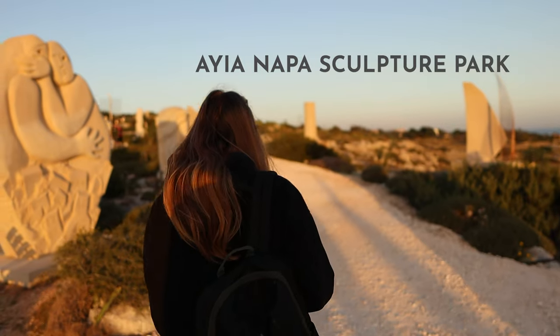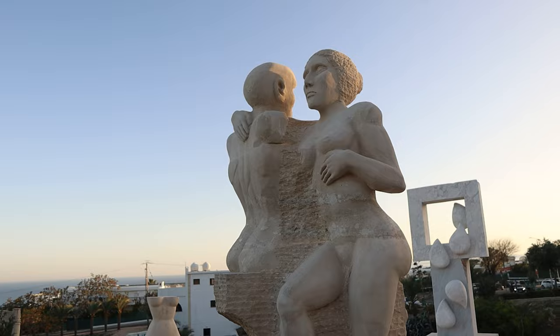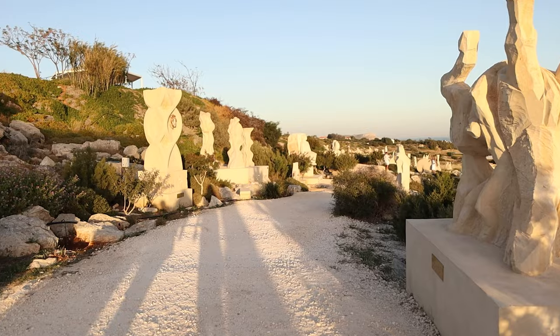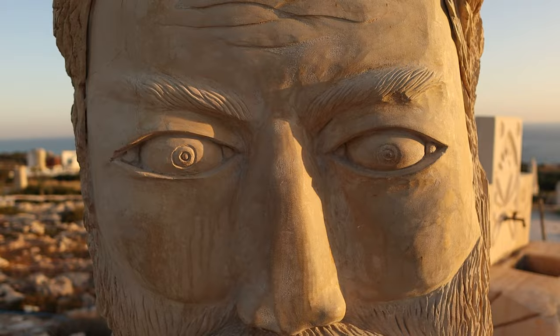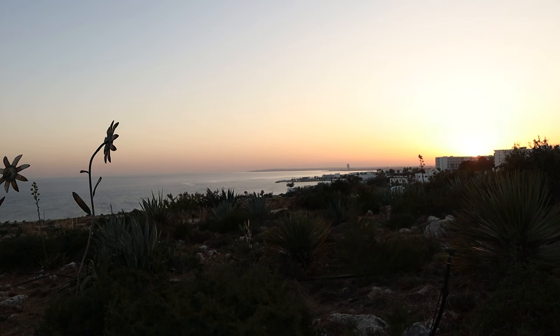Just behind this spot you can find Ayia Napa Sculpture Park — an incredible place to see some international art and culture. It's a unique open-air museum that showcases more than 200 sculptures depicting different themes such as mythology, history and nature. You can stroll around the park and admire the artworks against this stunning coastal backdrop.